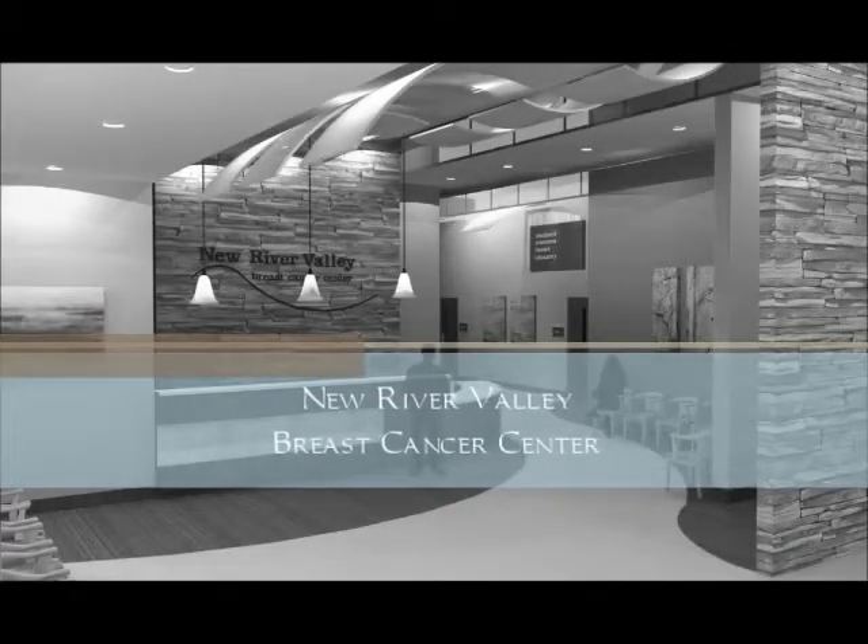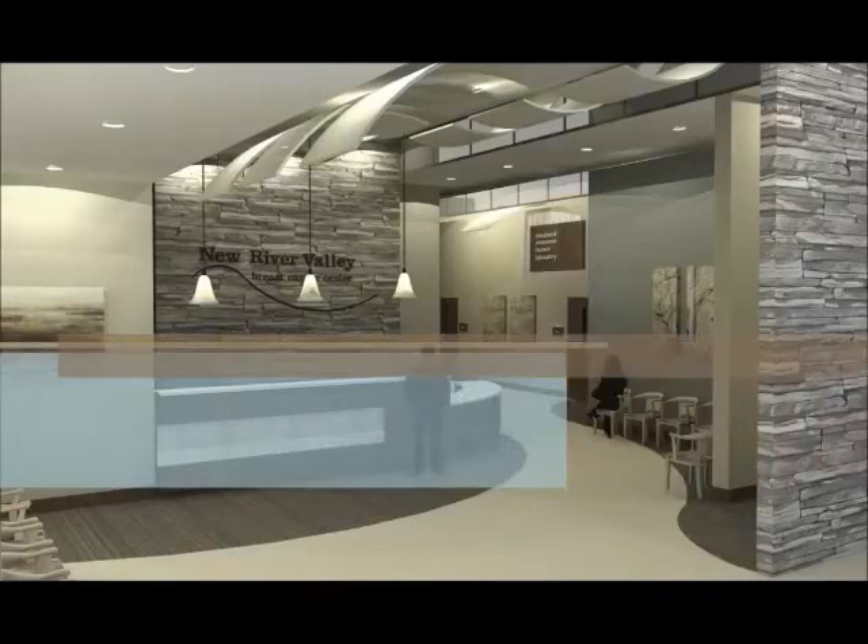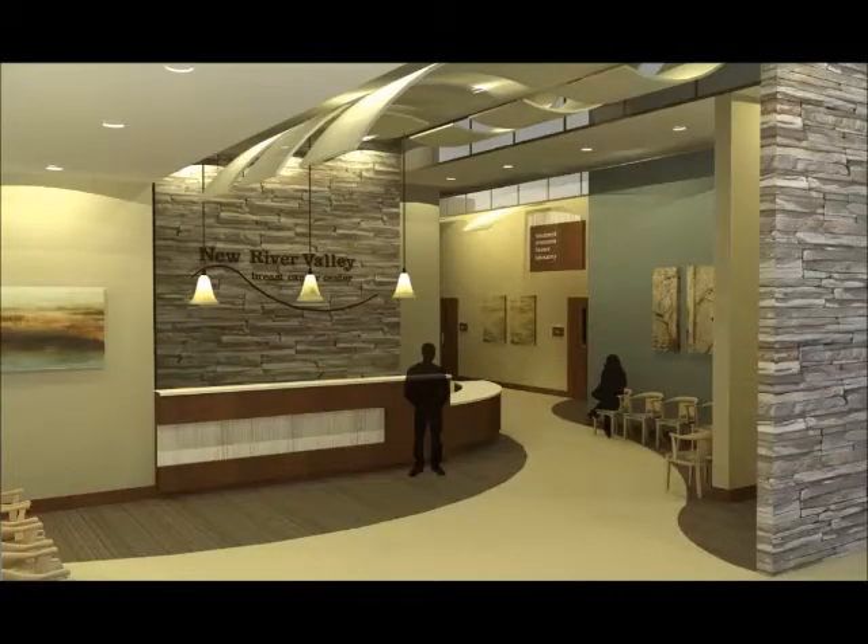Welcome to the New River Valley Breast Cancer Center. The ultimate goal of the project was to design a space that reflects the positive emotions of strength and renewal.